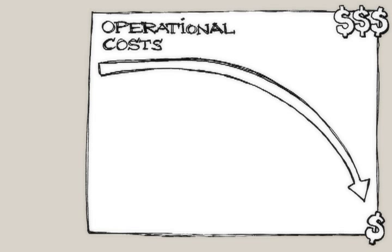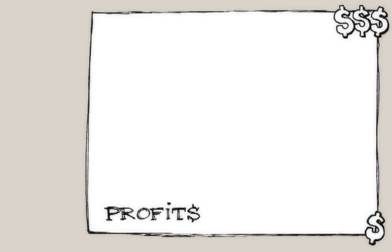For healthcare IT leaders, that means better time-to-revenue recognition, top-line growth and customer satisfaction.